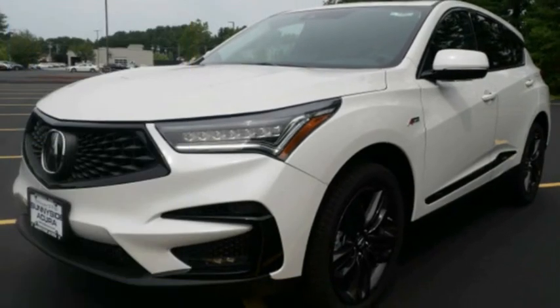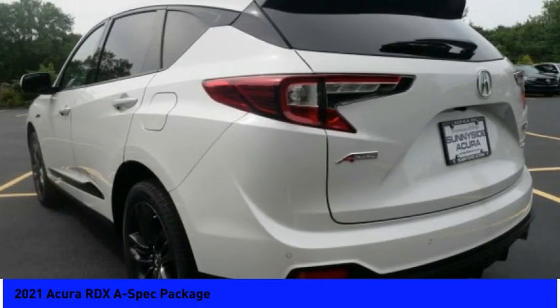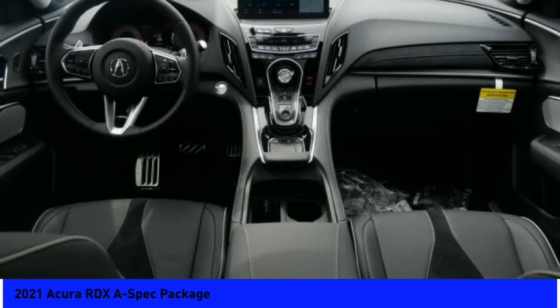My vehicle? Check out the 2021 RDX. Viewed as Acura's answer to BMW's sporty X3, the RDX offers stylish interior, plenty of sport, and a nice amount of utility.